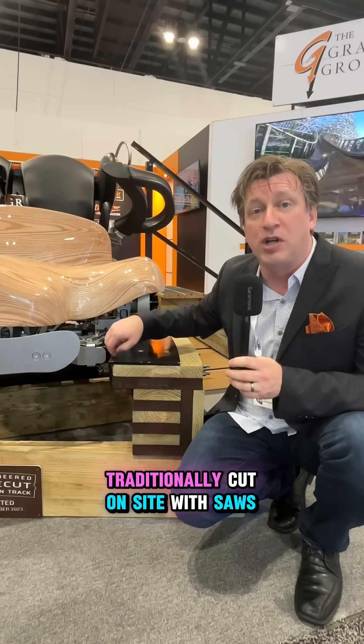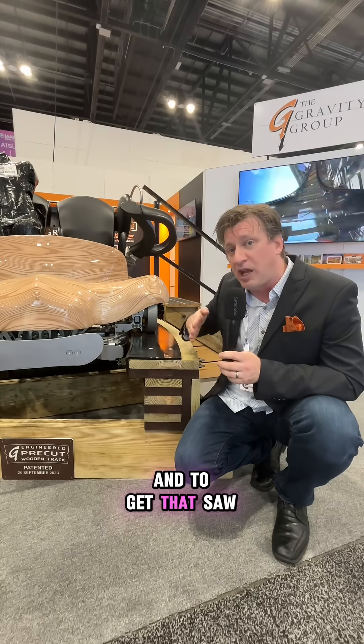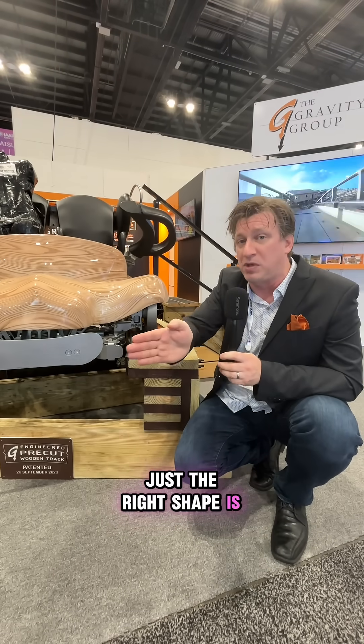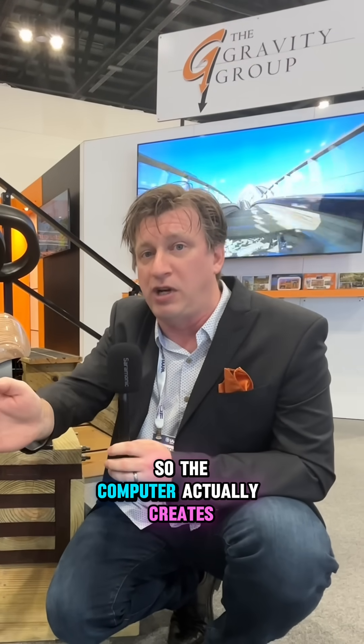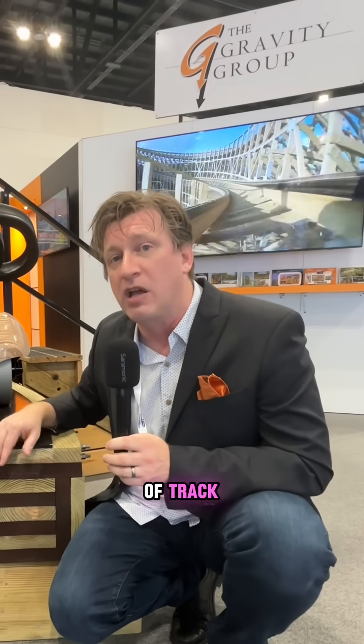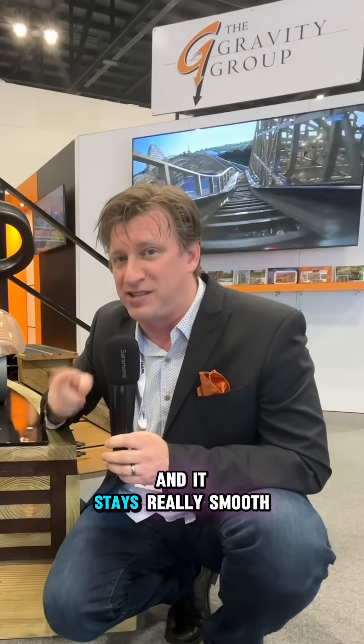All of these shapes are traditionally cut on site with saws, and getting that saw to just the right shape is extremely difficult. However, we do that in our shop with machines run from our computers — the computer actually creates the shape of each piece of track. So when you put it down, it starts really smooth and it stays really smooth.